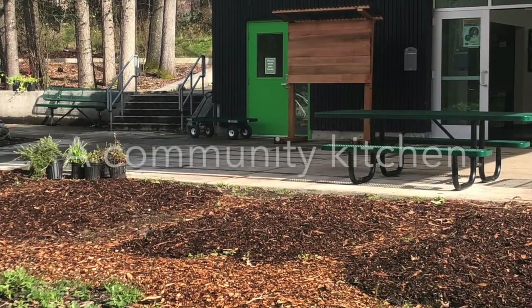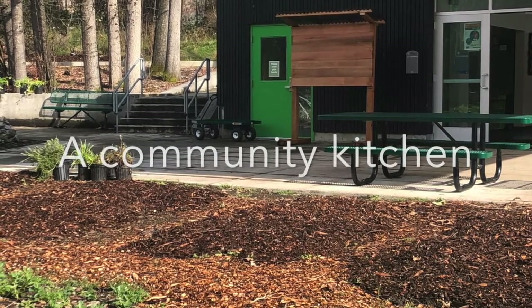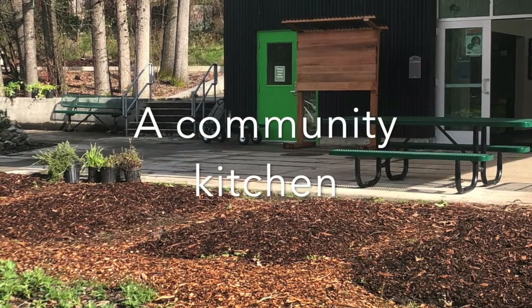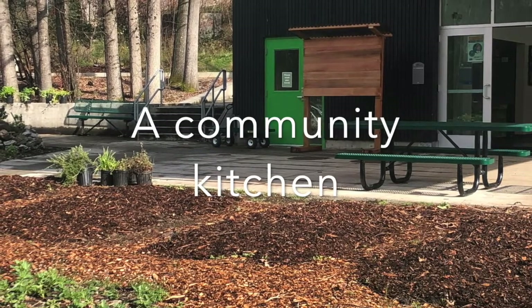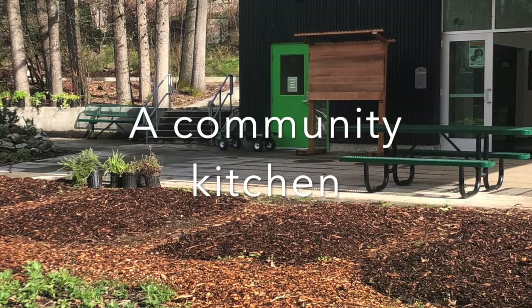The community kitchen is used for community dinners and demonstrations as well as a classroom space indoors. Volunteer visitors are offered vegetables from the U-Pick garden and often a vegan lunch on Fridays.